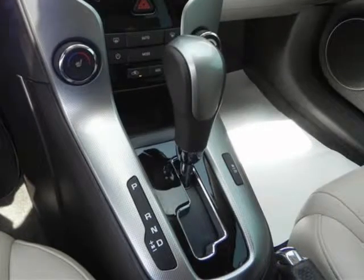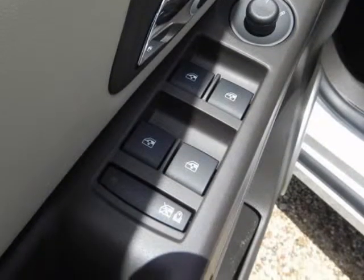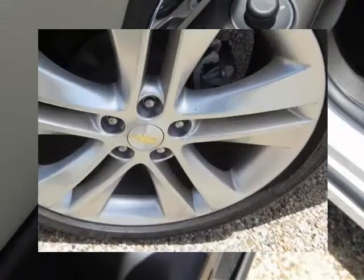Automatic crash response. Brakes: four-wheel anti-lock. Daytime running lamps. Door locks: rear child security, power. LATCH system: lower anchors and top tethers for children.